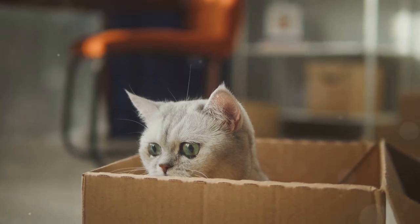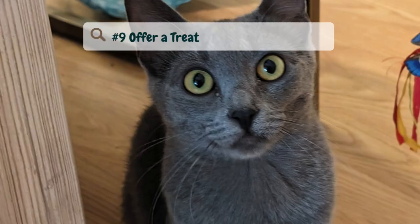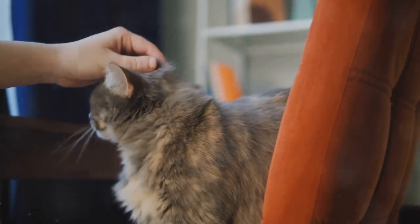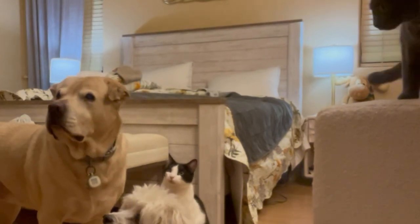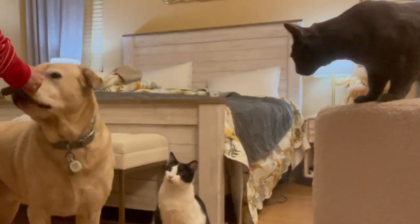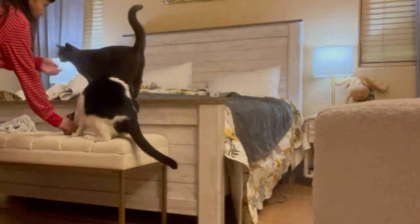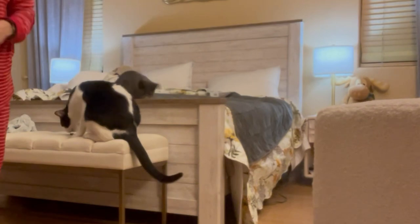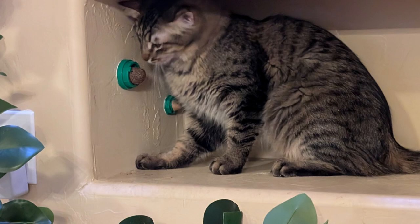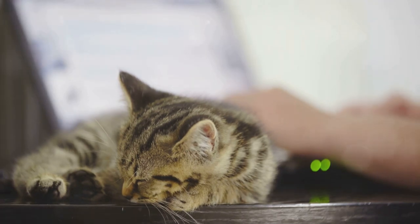Now let's get into the two best ways to relax your cat and get it to fall asleep. Number nine: offer a treat. Giving your cat a small treat before bed can be a nice way to signal that it's time to wind down. Look for treats specifically designed to be calming, which often contain ingredients like chamomile or valerian root. These natural calming agents can help reduce anxiety and promote relaxation. Offering a treat at the same time each night can become part of your cat's bedtime routine, providing a consistent signal that it's time to settle down. Make sure the treats are healthy and appropriate for their diet to avoid any digestive issues.